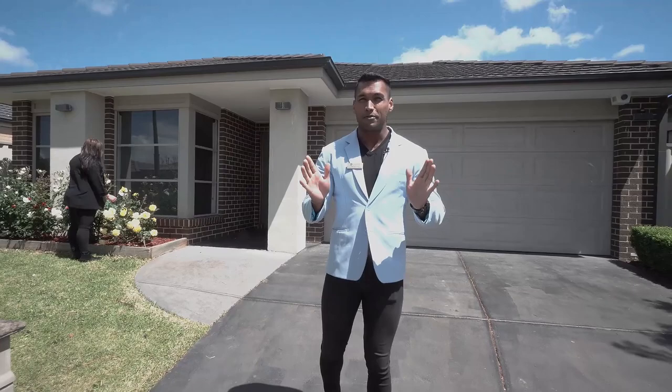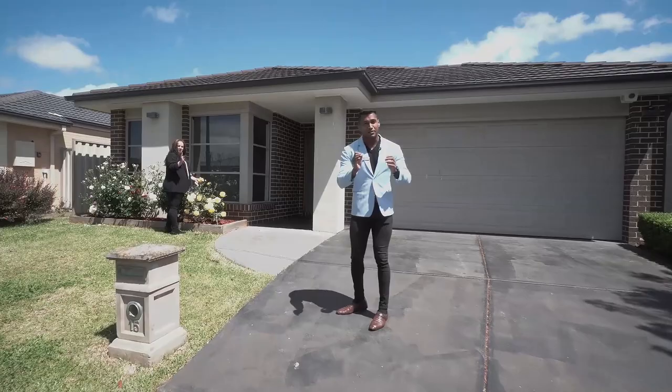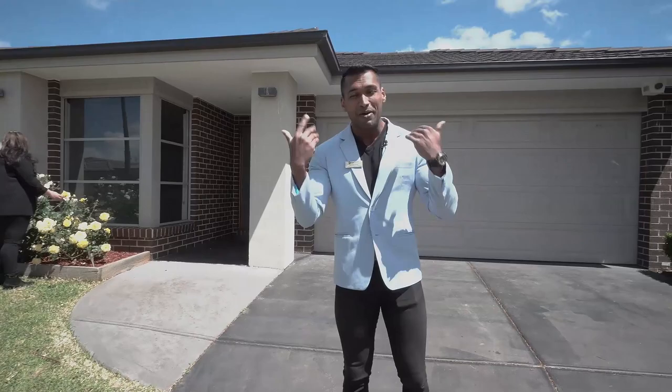Hello everyone, welcome to number 15 Farmdale Road, Pakenham. What a gorgeous property situated on 400 square meter land. Jessica is already enjoying the beautiful flowers of this well-manicured garden — there is so much to discover. Come on in, let's go have a look at this beautiful property.